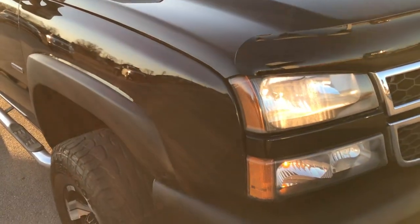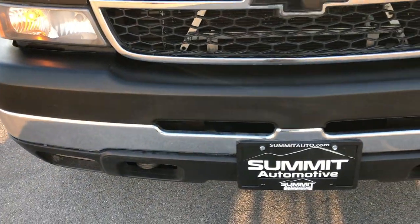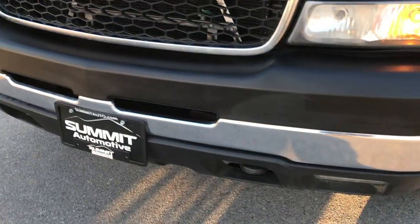This truck has the 6.6 liter Duramax diesel with the LBZ motor, which gives you 360 horsepower.